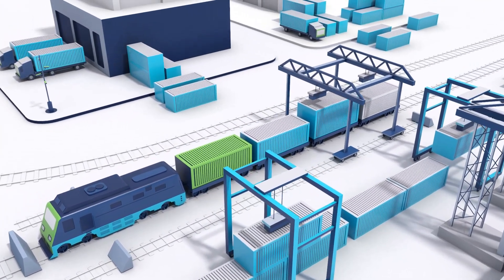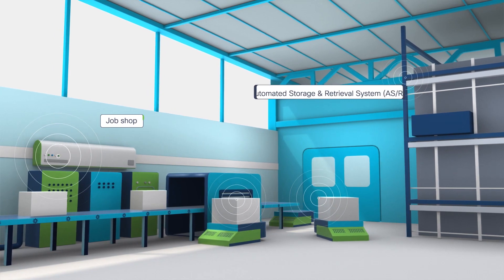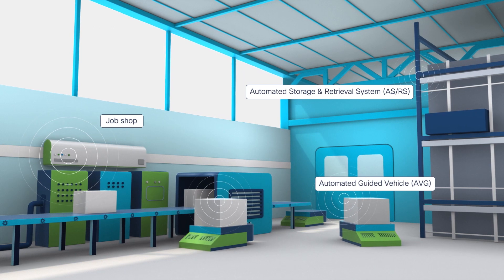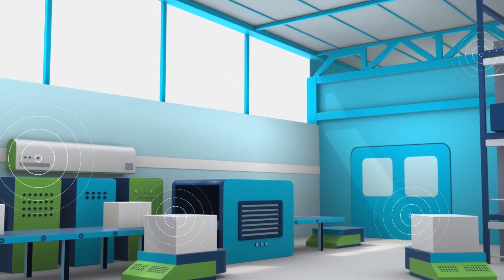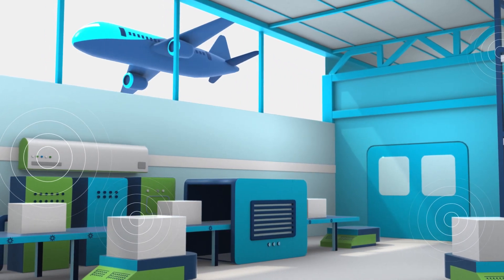When cargo reaches its destination, a fully automated factory is ready to process the goods through connected automated guided vehicles, factory assembly lines, and control loop systems. No matter the size of the factory or the density of the clients, our technology is designed to support your operations.